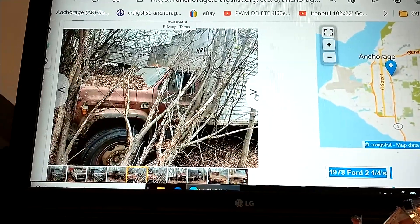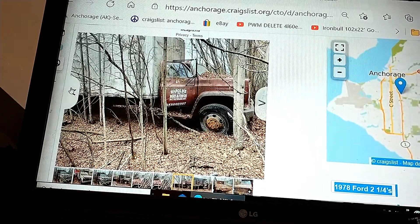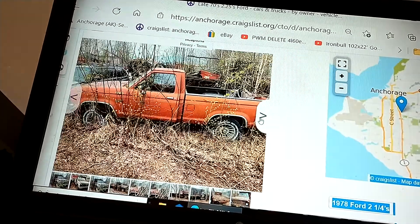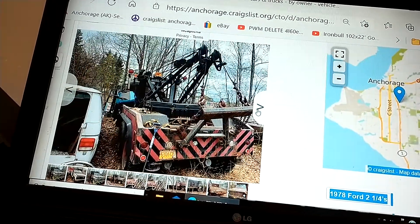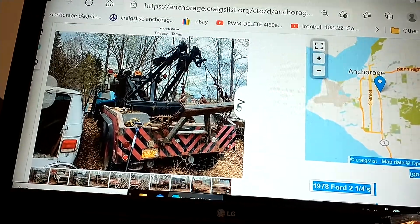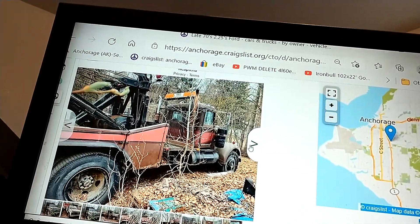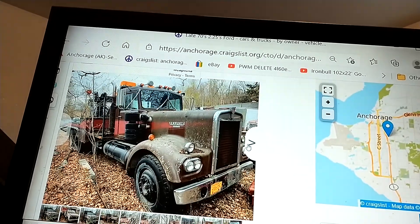That truck's probably got a 427 in it. Another truck, a bunch of old Fords, a Ranger, an 80 Chevy short bed — there's the back of that truck. I remember seeing this truck roll around back in the day. Look, it's got twin stacks. This would make a good semi truck — yeah, get her done.